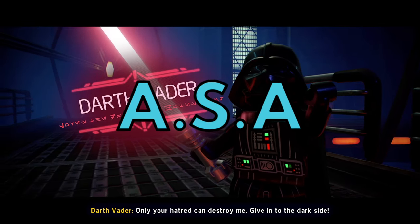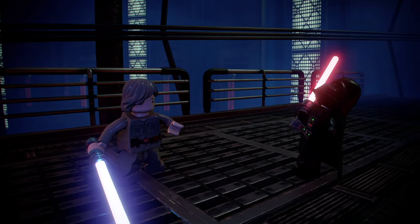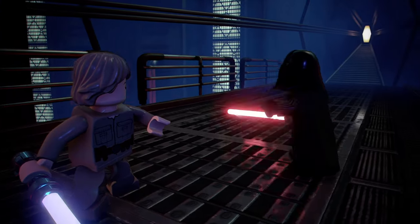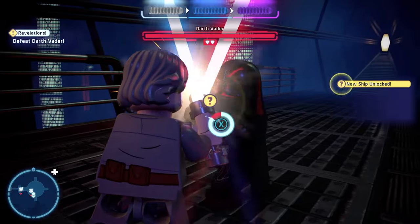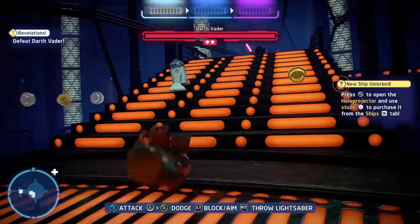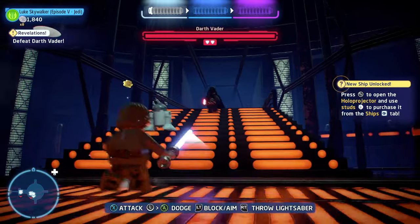Hello everyone and welcome to episode 114 of ASA, my Q&A series where I answer your questions. As always, thank you for the support in the last episode — I greatly appreciate each and every one of you. If you have a question or two for the next episode, leave it down below in the comments so I can answer in the next episode.